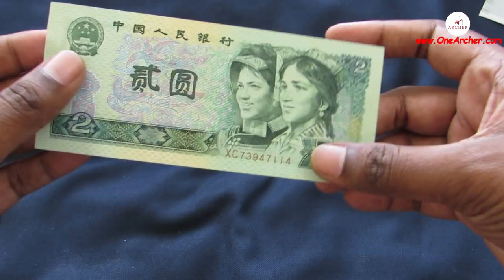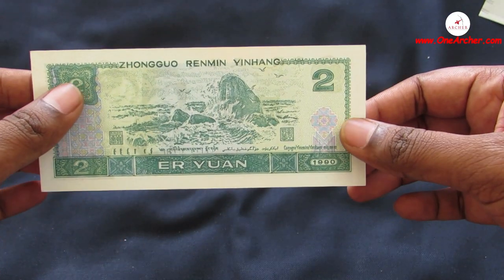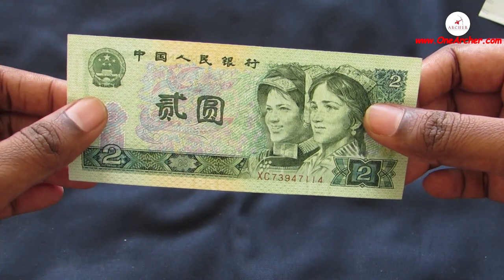The sixth one is 2 Jiao of China, issued in the year 1980 to 1990. On the obverse is a portrait of Uyghur and other ethnic group members. On the reverse is the Pillar of South Heaven, or Nantian Yizhu, at Hainan.